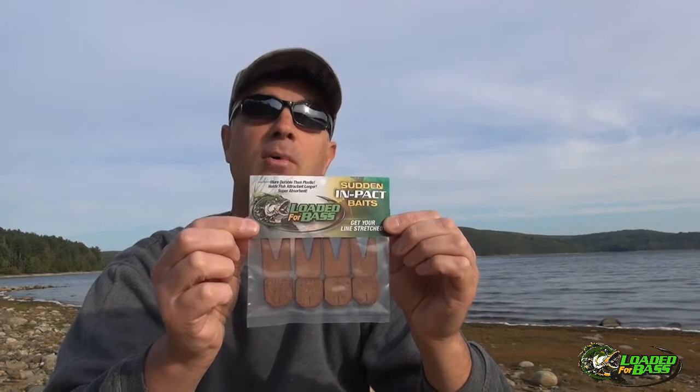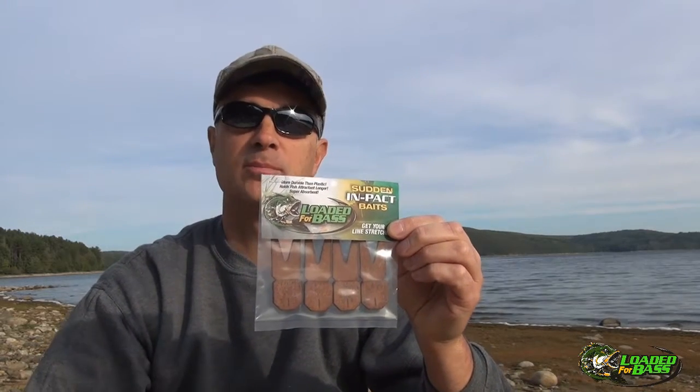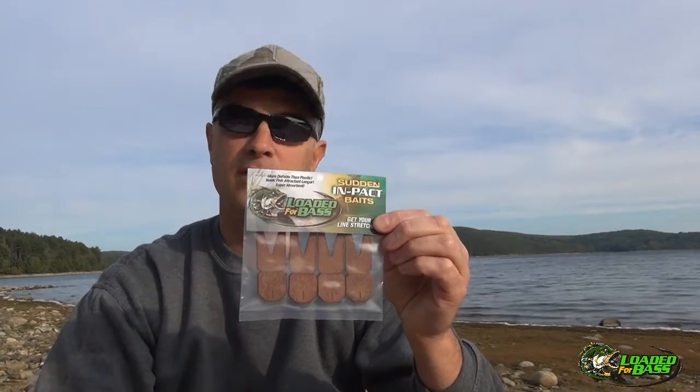This is actually our Jumbo Frog in the Cocoa Color. When we ship them to you, we're going to ship them dry, so they'll be a little bit lighter in color. What you want to do is get a plastic bag, spray some scent in the bag, and put the bait in the bag and let it absorb all that scent.